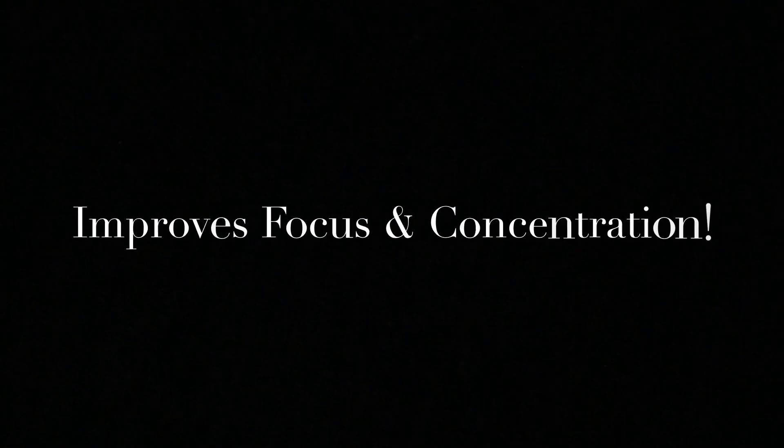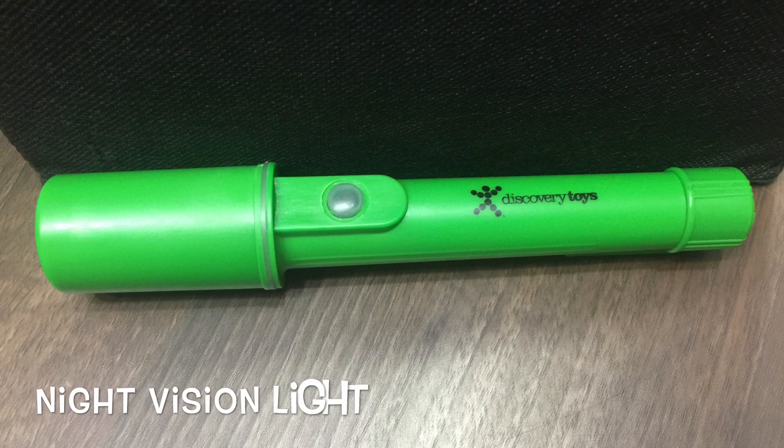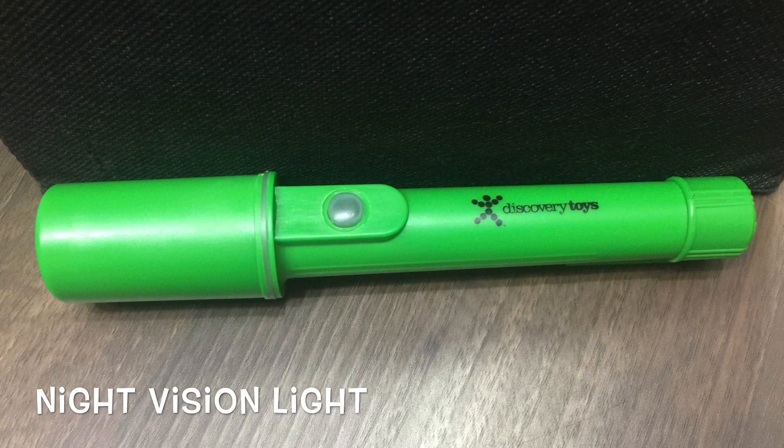Night vision will help to encourage exploration, especially of the outdoors, as well as scientific observation. You can see how it will help to improve focus and concentration. Kids will love exploring their surroundings indoors and out with Discovery Toy's night vision light.